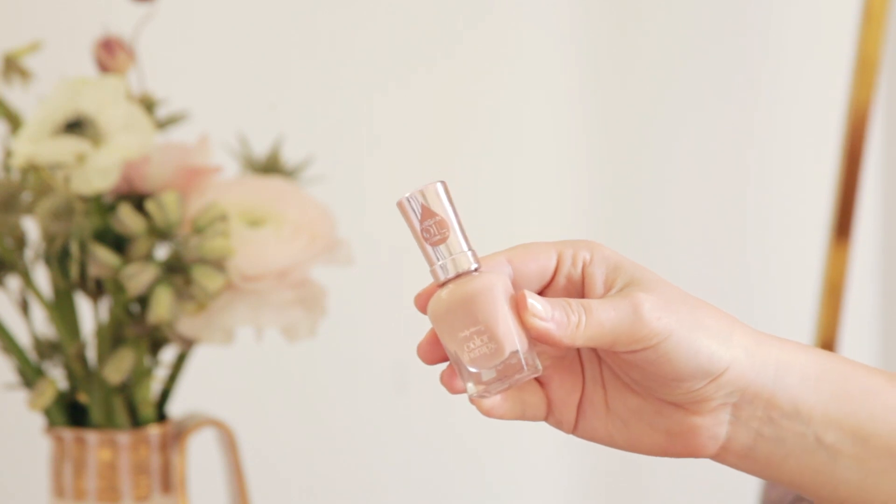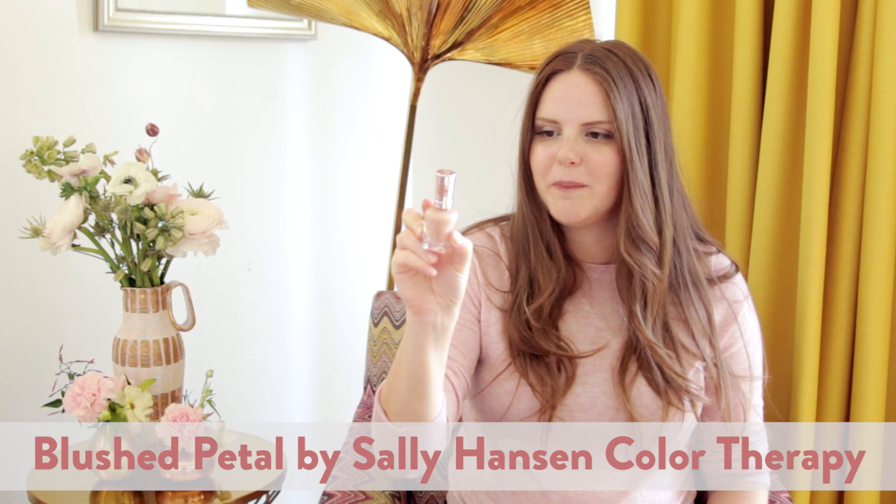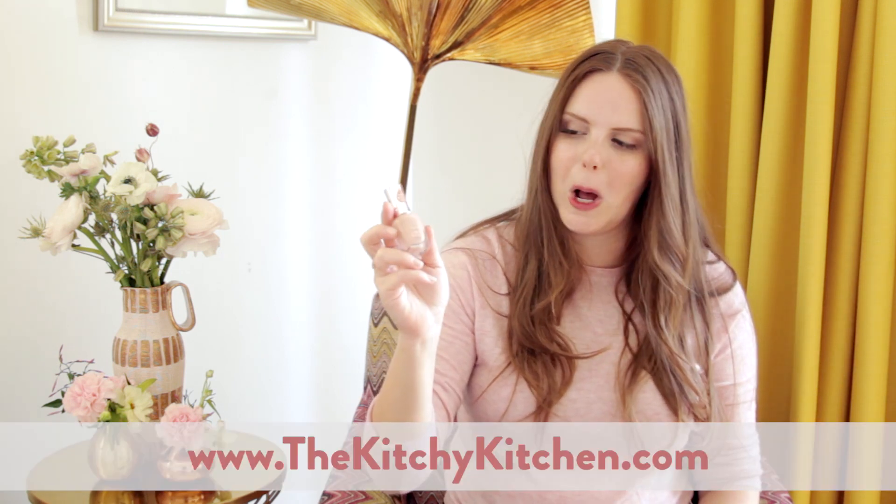Keeping up the nude tones, I'm really digging the Sally Hansen Color Therapy line. This one's called Blushed Petal and it's just a kind of sexy color. It has argan oil in it and goes on really beautifully. If you want to see swatches, check out the blog post on kitschykitchen.com — I did paint a few so you can see how they look on. The argan oil is meant to be more nourishing and less damaging to your nails, but the color is really pretty and elegant.